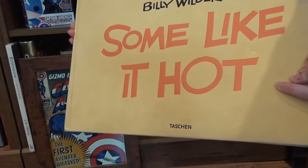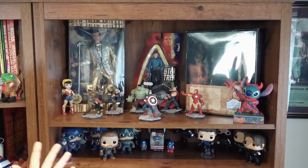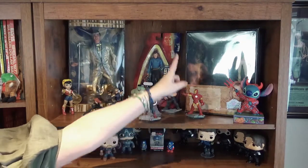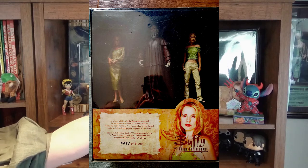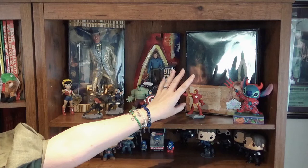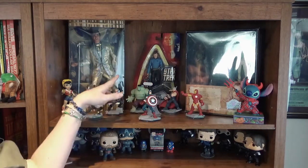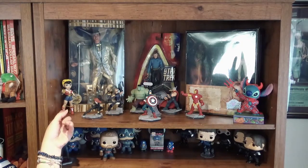On the last bookcase, these are more collectibles than books. Here we have an Elvis doll, a limited edition set of dolls of Anya and D'Hoffryn from Buffy the Vampire Slayer — if you're not a Buffy fan, I don't know you. We have Spike, which is my husband's, then all the Avengers, a pin-up version of Wonder Woman, and a little devil Stitch.